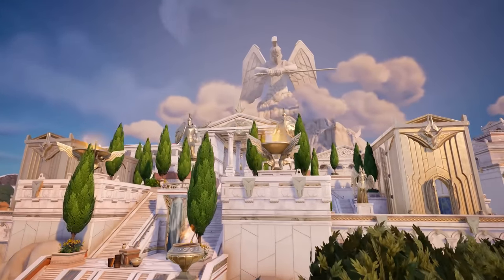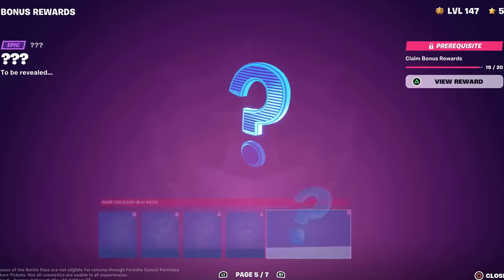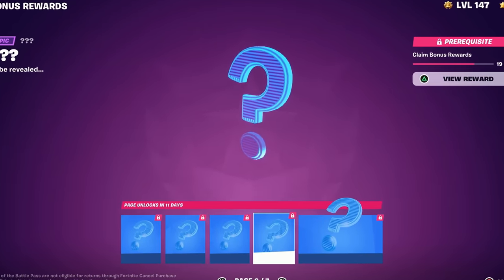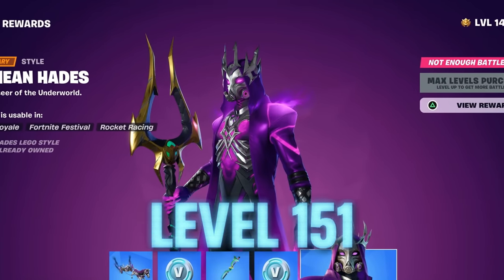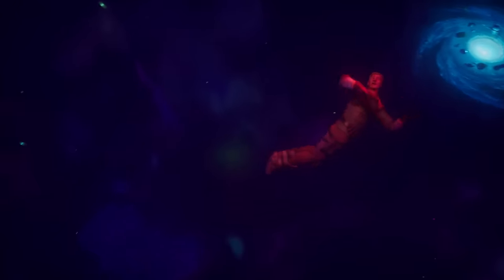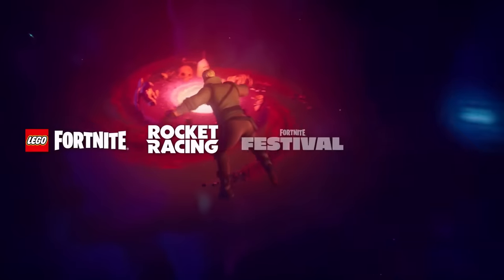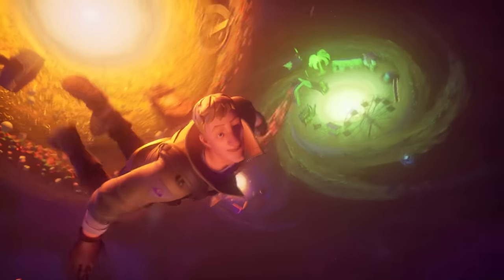With the brand new Fortnite update, we'll also be getting the arrival of all the brand new bonus rewards that are currently hidden on the battle pass menu, which will be available in just a few short days. You'll start unlocking them beyond level 151 — you need to be level 151 to unlock the Lethean Hades edit style — so definitely take advantage of all the different ways to get XP in season 2.